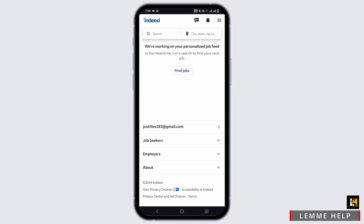Likewise, there is an option to view the closed jobs as well. This is on the job posting section.